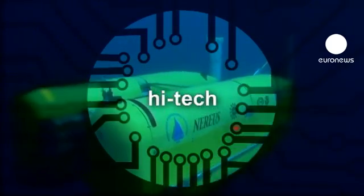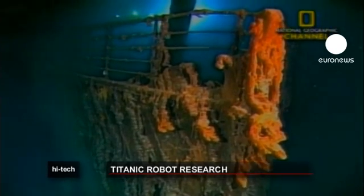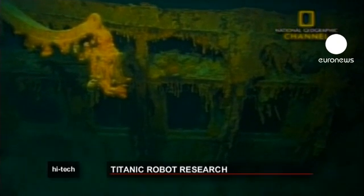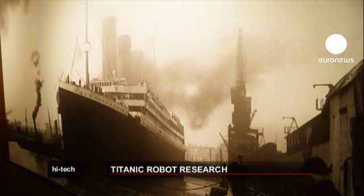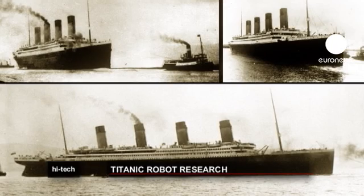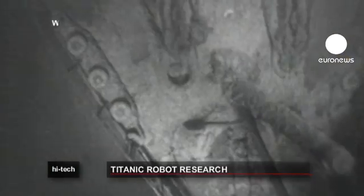The wreck of the Titanic was discovered in 1985 by a team of American and French researchers using a newly developed ultra-sensitive sonar system combined with advanced acoustic technology. Since then, researchers have been exploring the wreck.